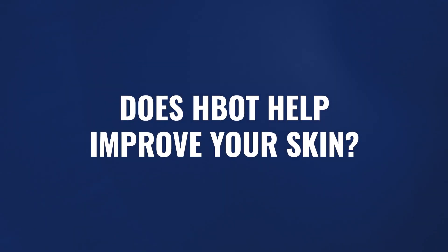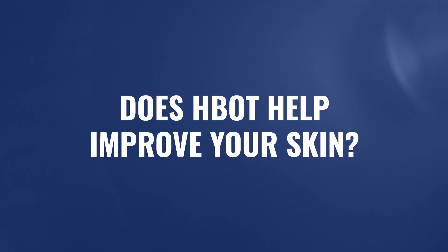Throughout the years of running this channel, one of the questions that keeps coming up is: does hyperbaric oxygen actually help people with their skin? Does it help with skin complexion? Does it help with skin elasticity? Is this something we should be considering for somebody who's looking to improve the quality of their skin? That is what we're going to cover in today's video.